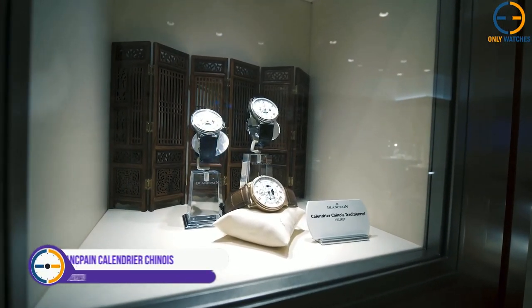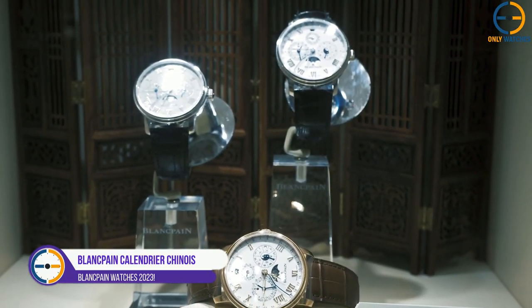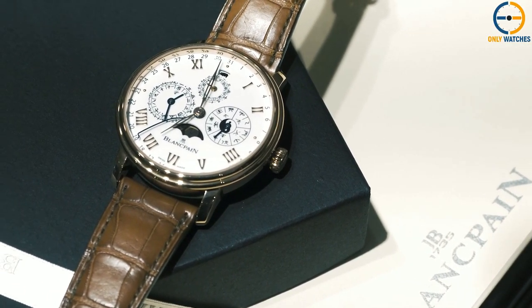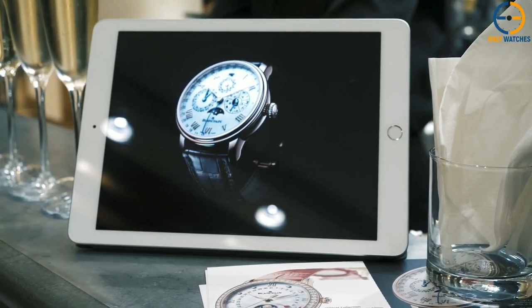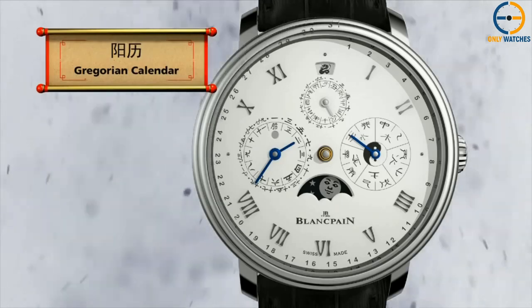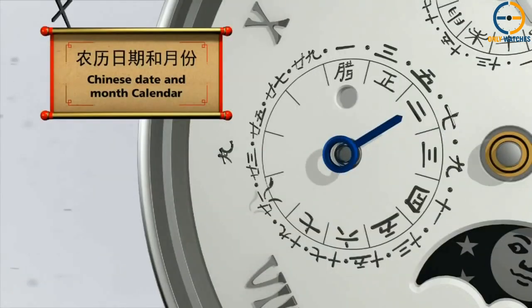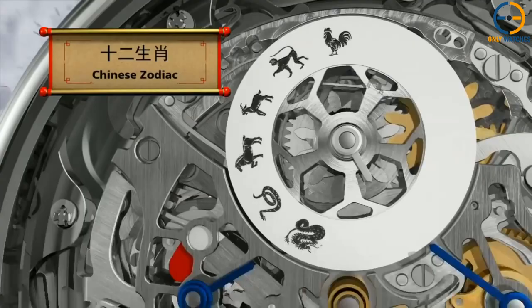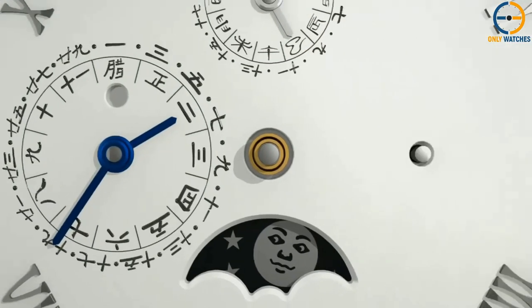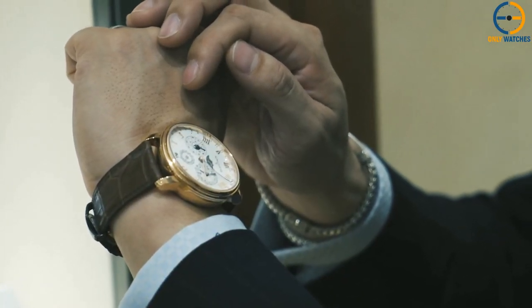Number 2: Blancpain Calendrier Chinois Traditionnel. The traditional Chinese calendar is displayed for the first time on a watch. It was developed in 2012 and incorporates not only the hours and minutes of the Gregorian calendar, but also those of the Chinese calendar — the current month, the moon's phases, the zodiac signs, the five elements, the double hour indicator, the date, the indication of intercalary months, and the current month are all shown.